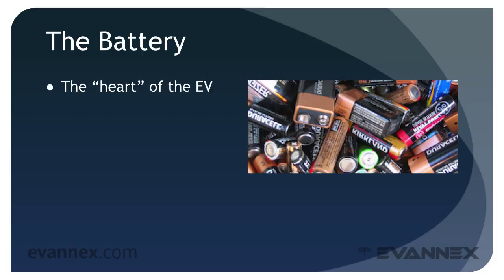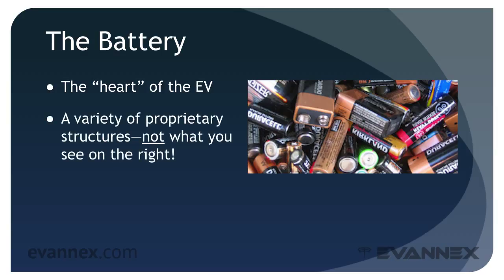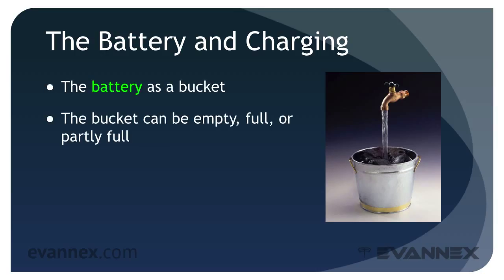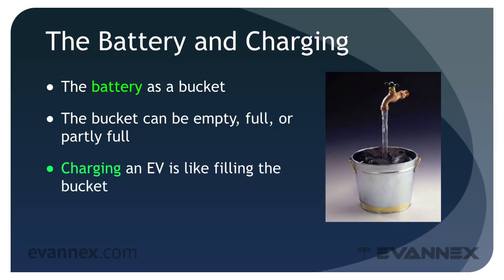It's reasonable to state that the battery lies at the heart of every electric vehicle. That's why it's important to understand the battery and the way in which the battery is charged. Nick Howe suggests that the battery is like a bucket that you can fill with water. The bucket can be empty, full, or partly full. Charging an EV is a lot like filling the bucket, and when you drive an EV, it's a lot like emptying the bucket.